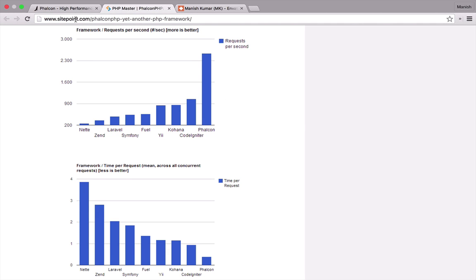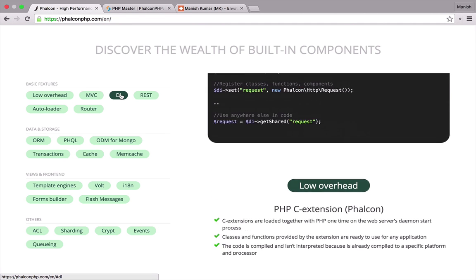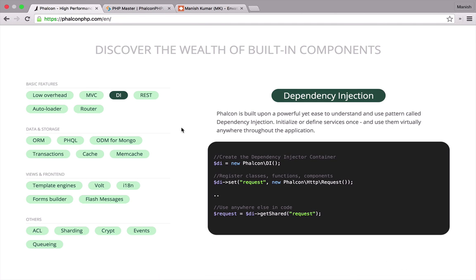Phalcon is also built upon a very powerful but easy to understand design pattern called dependency injection. You just initialize a service once and then use it virtually anywhere throughout the application. It makes it more loosely coupled and less dependent.